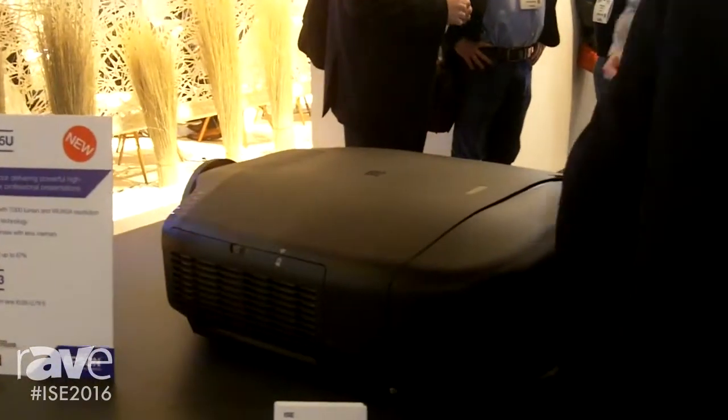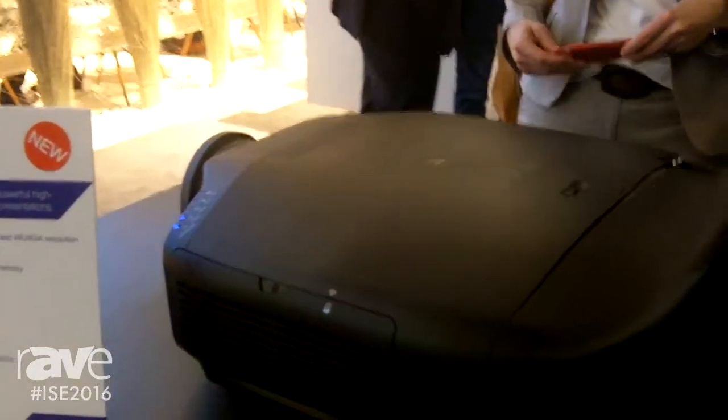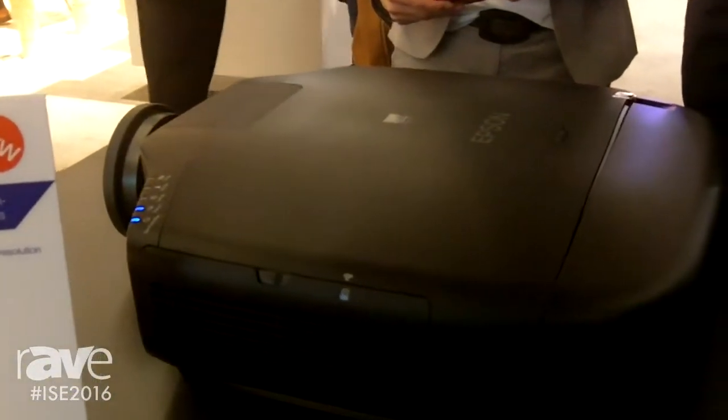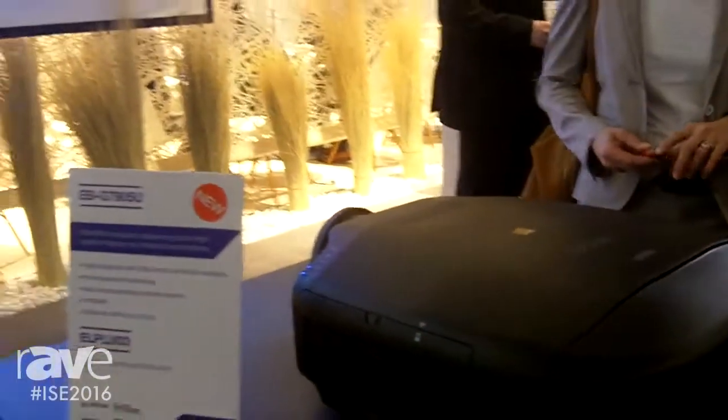On the new one, they are brighter, so we can go up to 7000 lumen WXGA resolution. We also support the 4K enhancement technology, which can accept a 4K input and will also take a 1080p input and enhance the image quality to be similar to a 4K experience.